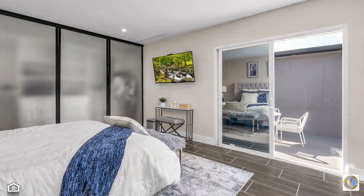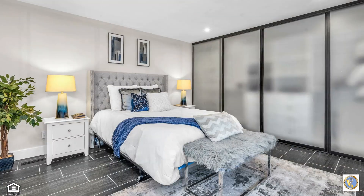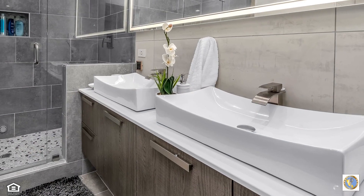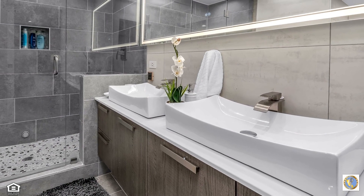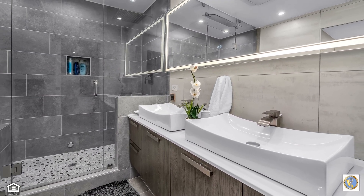Perfectly placed with access to the courtyard patio, the primary retreat boasts a posh hotel vibe and features plenty of closet space, a sauna, and a truly breathtaking ensuite remodeled with the latest in high-end lighting, fixtures and finishes, a dual sink vanity, and spacious shower enclosed by glass.